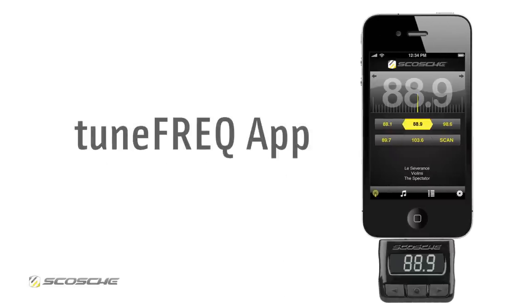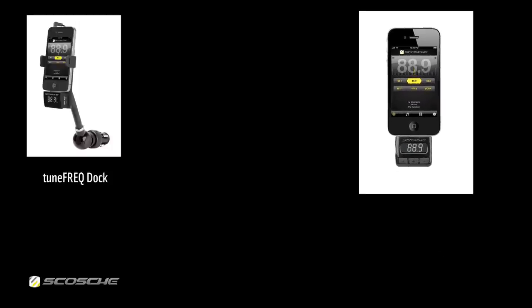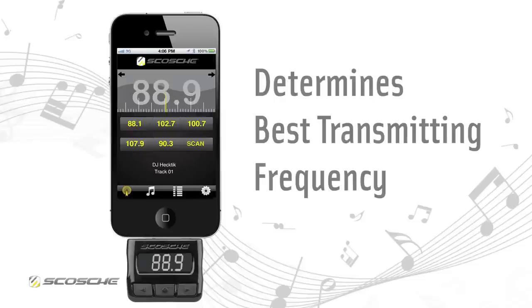Introducing TuneFreak, the app that creates an enhanced experience with multiple Scosche FM transmitters. TuneFreak determines the best transmitting frequency for your area so that you get the clearest signal possible.